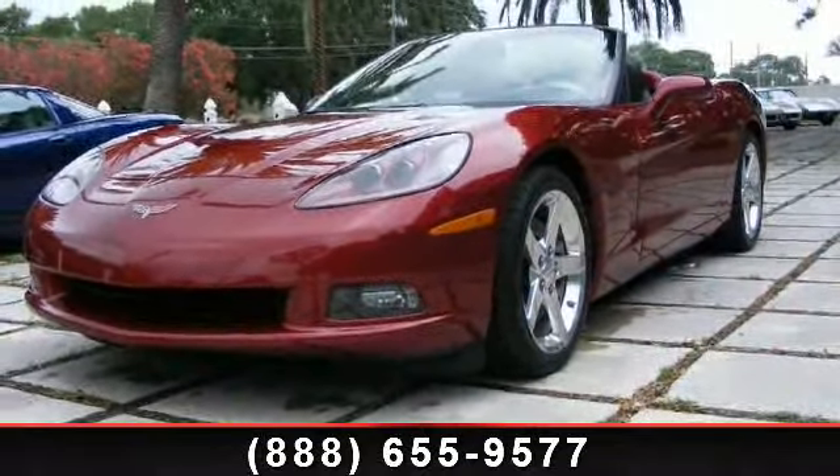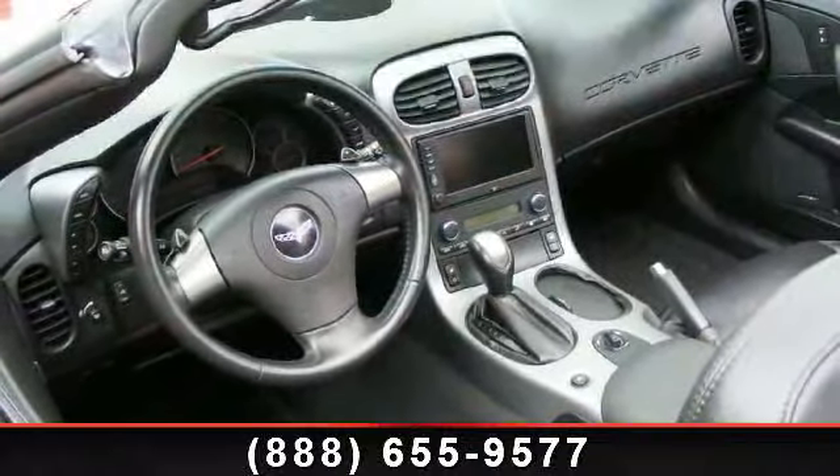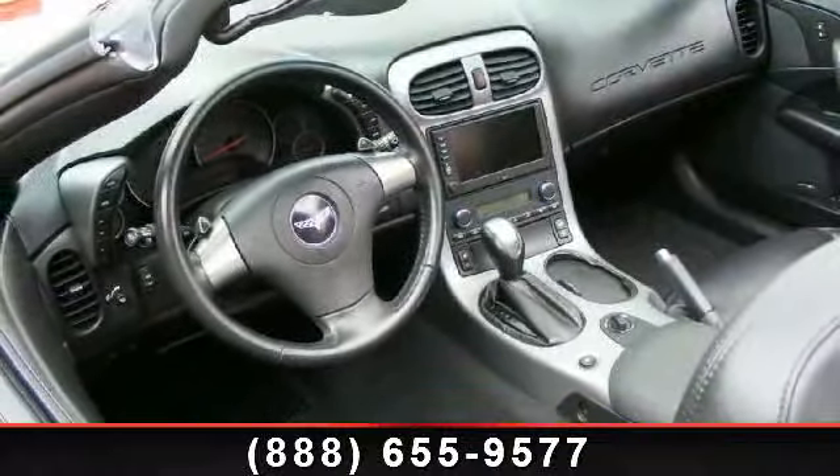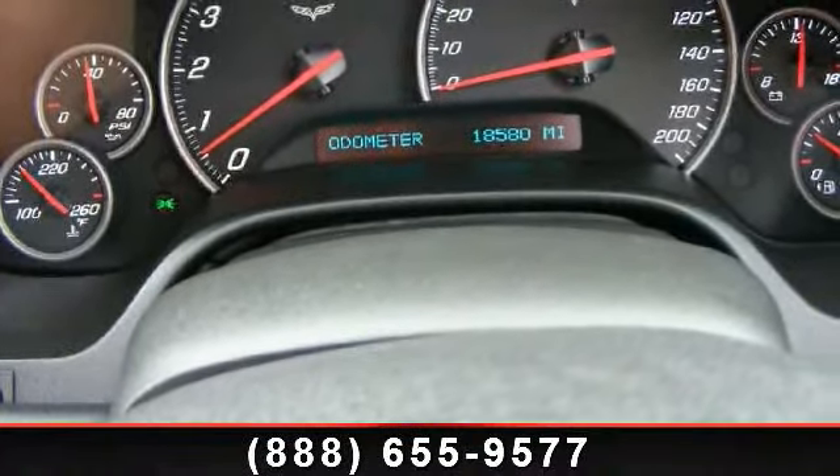Some of the top features included with this vehicle are power windows, power mirrors, ABS, stability control, front reading lamps, climate control, and leather seats.